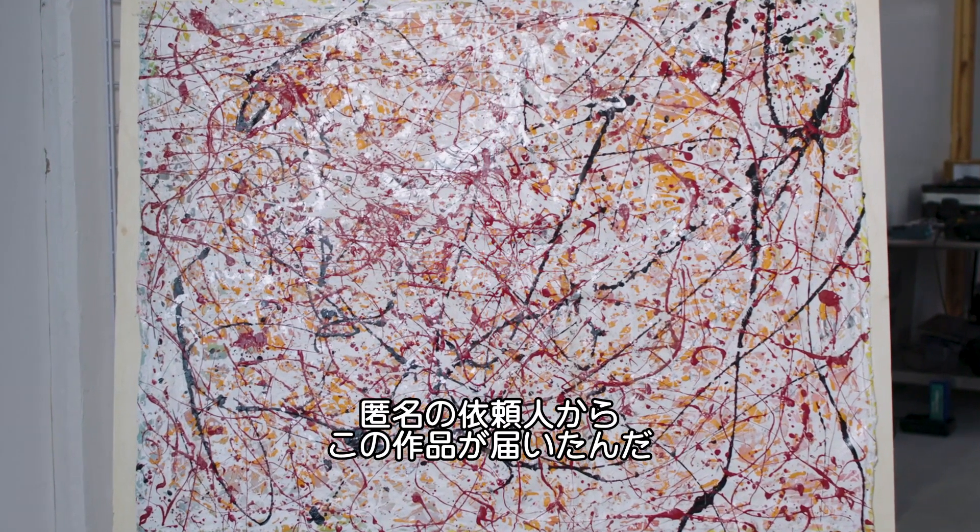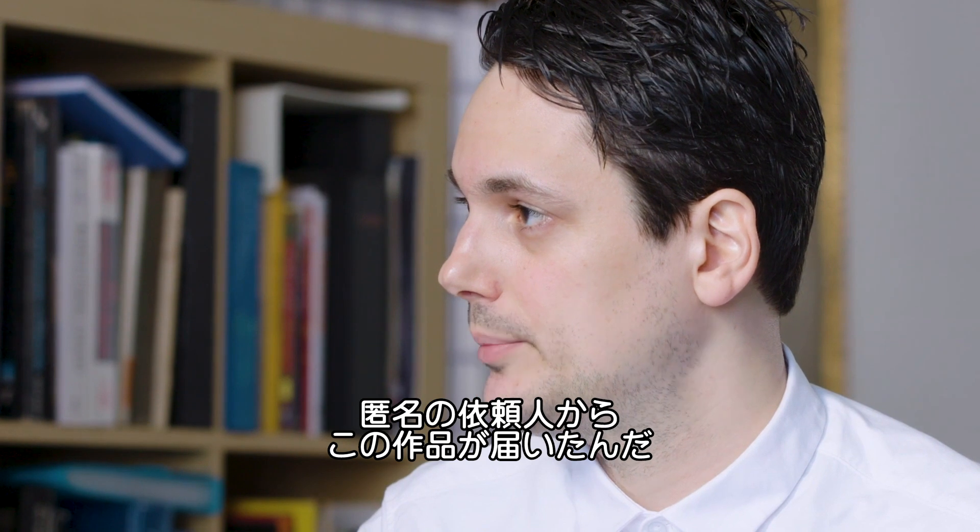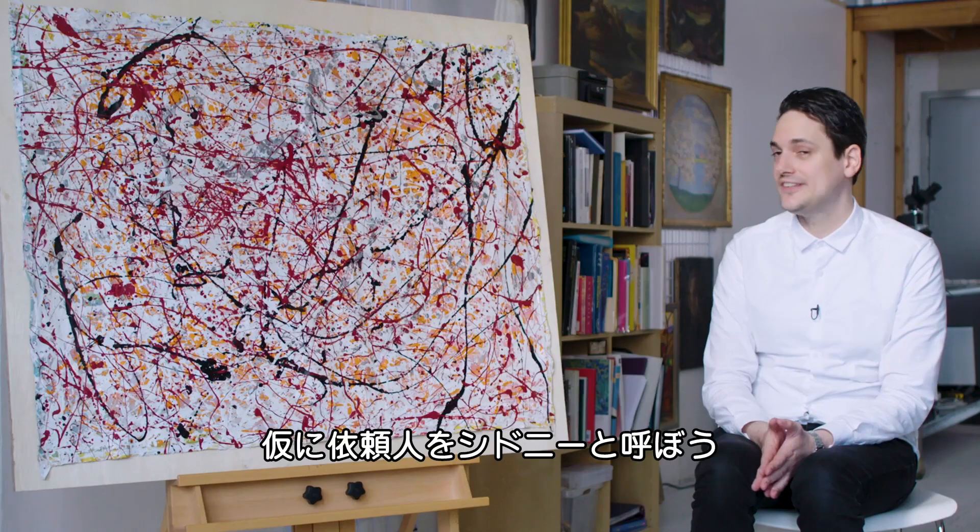We received this painting from a client who chose to remain anonymous. We're going to call him Sidney.